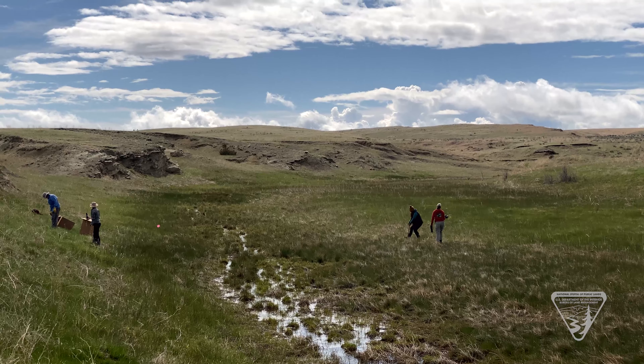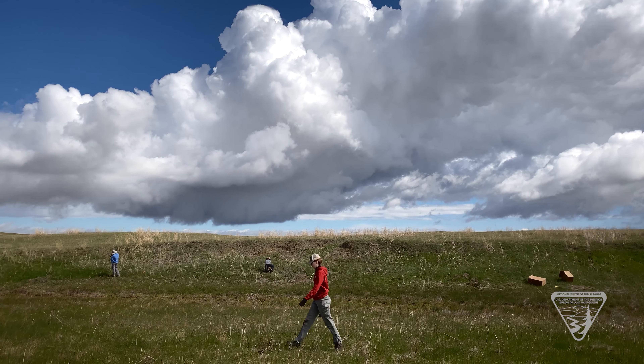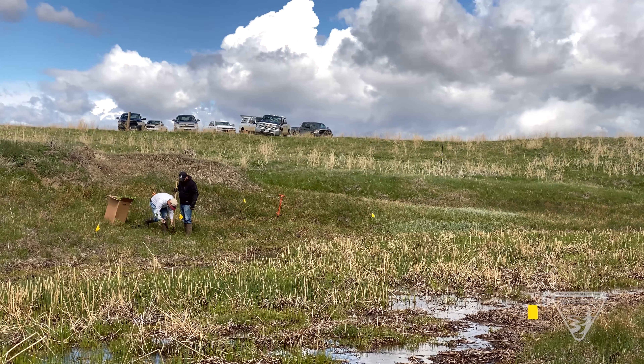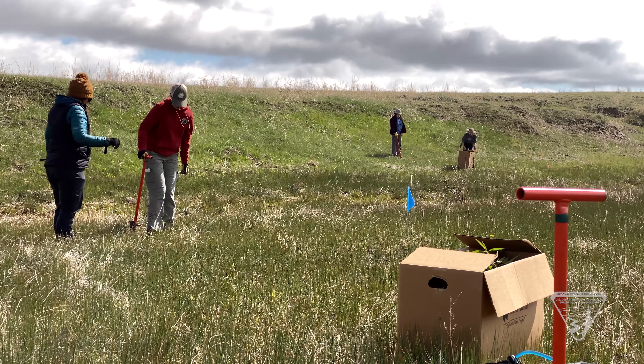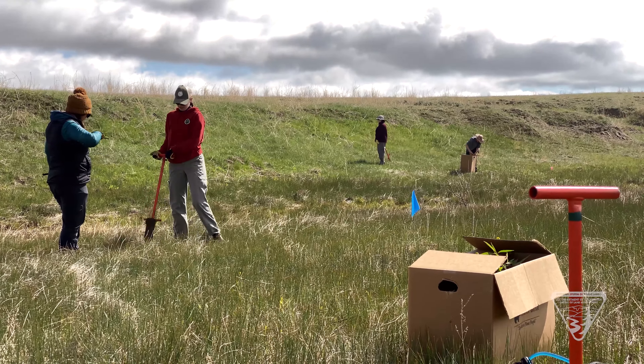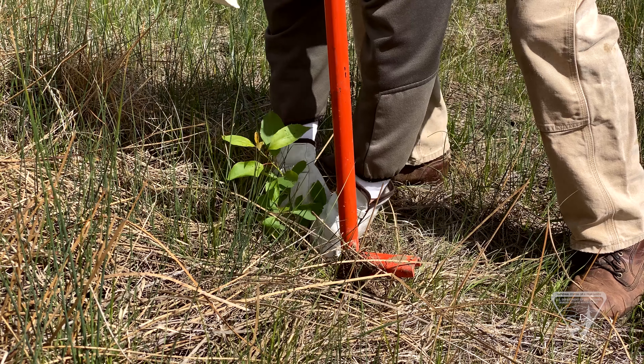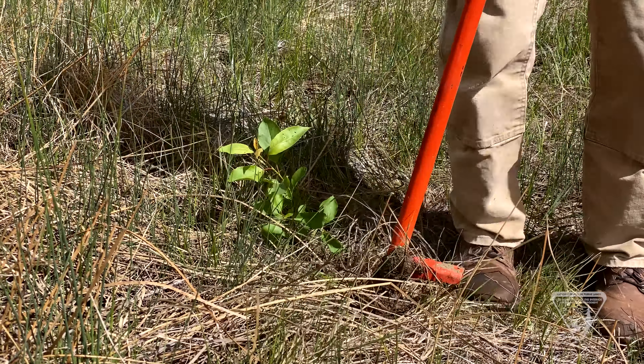We're working with the rancher that grazes this BLM land. It's a mixture of his private land and BLM — Milton Ranches. He helped find us places to plant and was wanting to do this project to see what can be established throughout these different areas to see if they can survive. Around where the plants are, we'll put cages around them for at least a couple years to give them a better chance of survival instead of getting nibbled on.